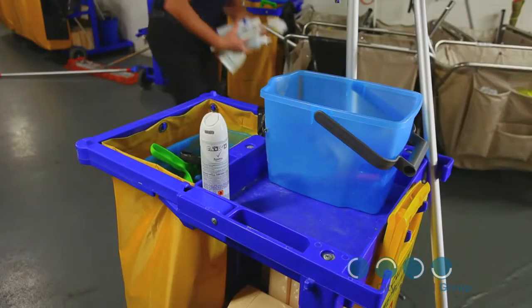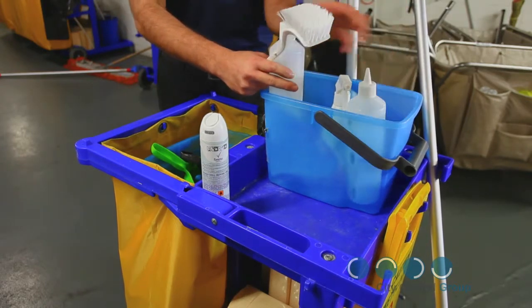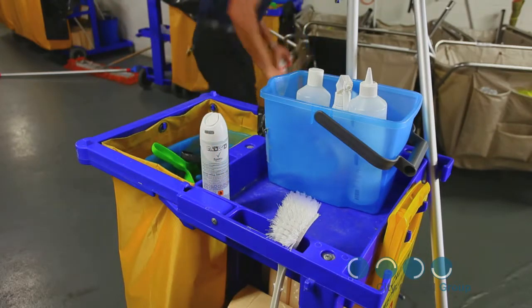You need to set up your trolley before you go onto the floor, fill up any chemical bottles, and make sure you have the correct equipment. If your start time is 6 pm, you're expected to be in the cleaner's room ready to begin work.